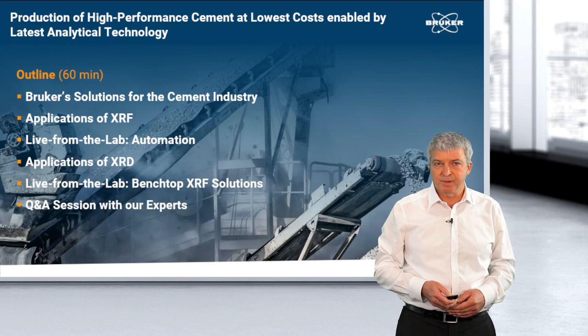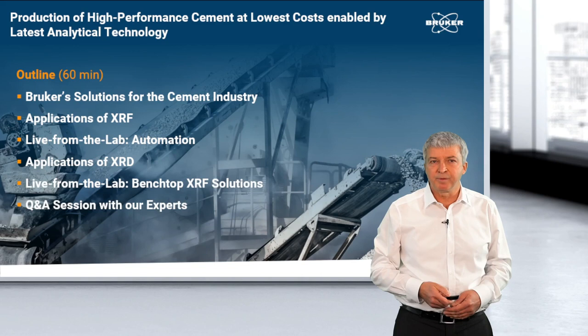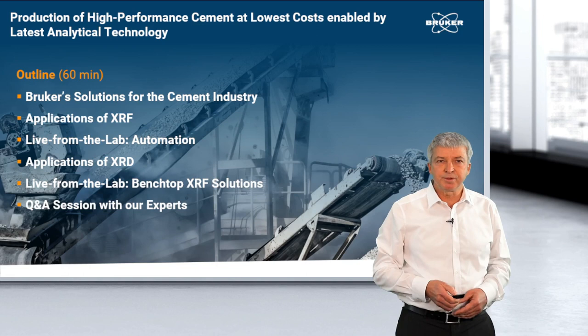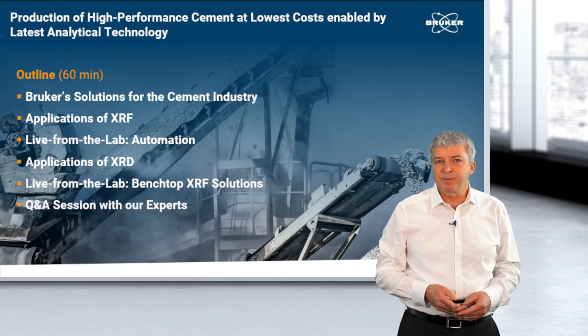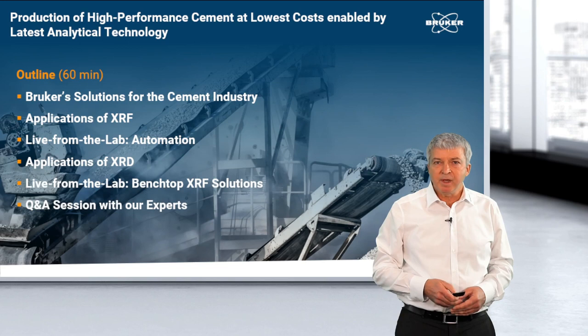Within the seminar, we will show you the Bruker solutions for the cement industry, having a closer look into the applications of XRF. From there, we will switch over to the lab, where we show you our automation solutions. Back in the studio, we will highlight the applications of XRD, then switch back again to the lab for another Live from the Lab session, where we highlight our Benchtop XRF solutions.